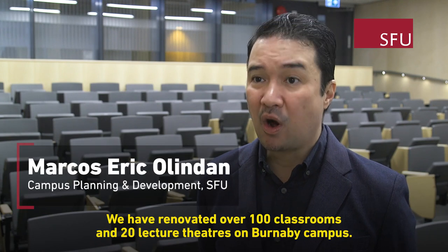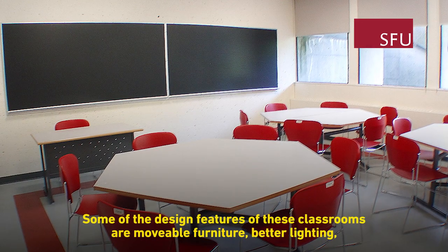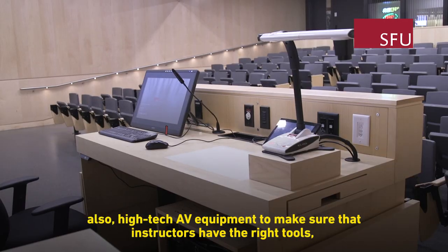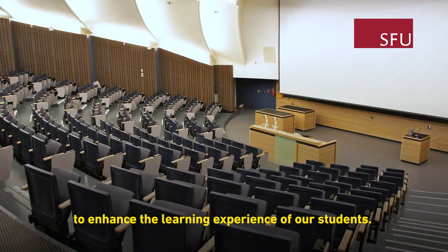We have renovated over 100 classrooms and 20 lecture theaters on Burnaby campus. Some of the design features of these classrooms are movable furniture, better lighting, and high tech AV equipment to make sure that instructors have the right tools to enhance the learning experience of our students.